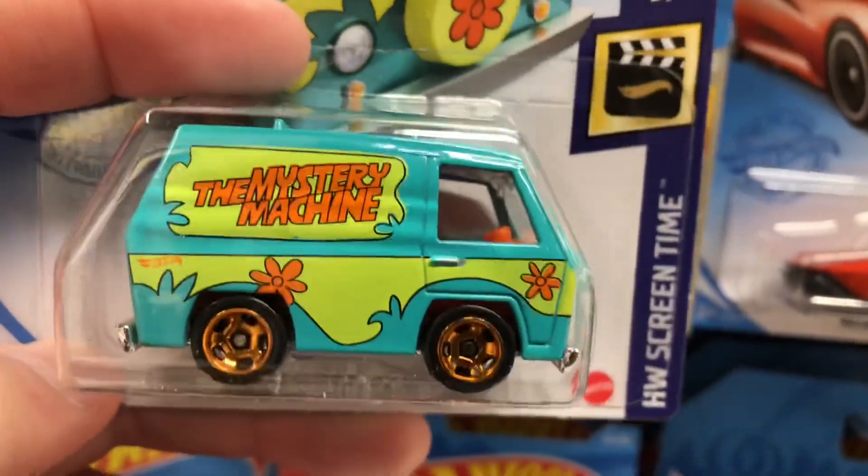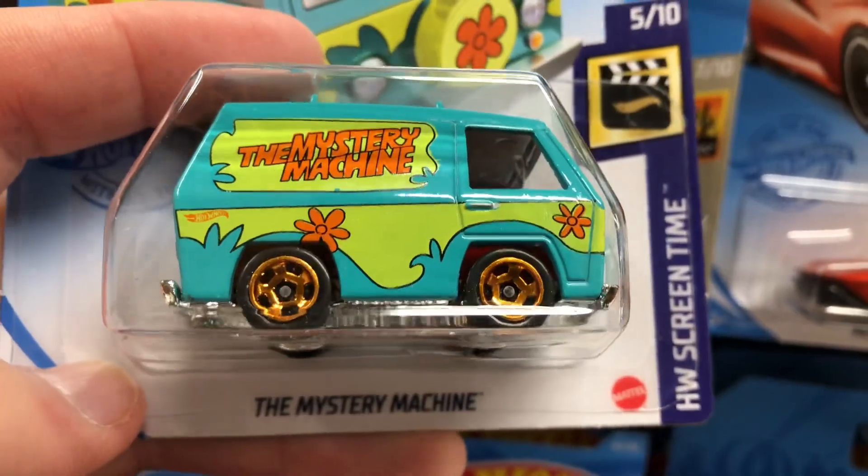I'm peg hunting for Hot Wheels! And right in front, I just walked up, they have this Scooby-Doo, the Mystery Machine.